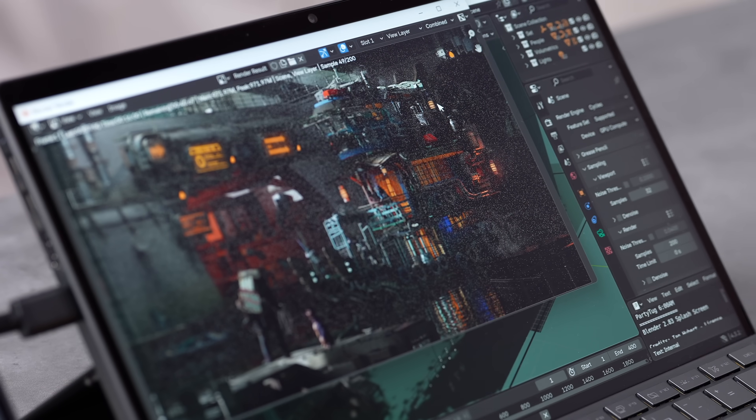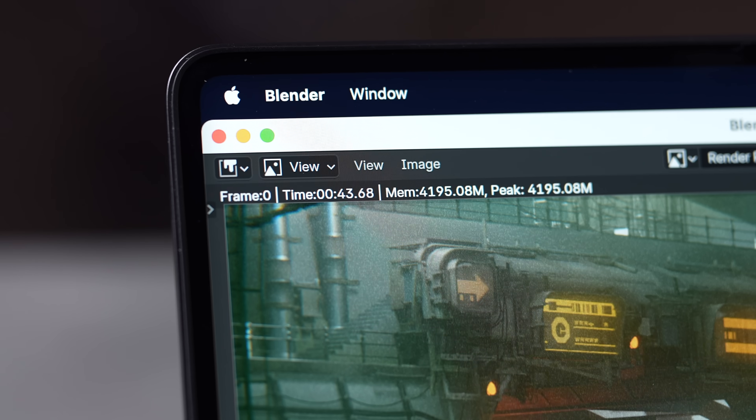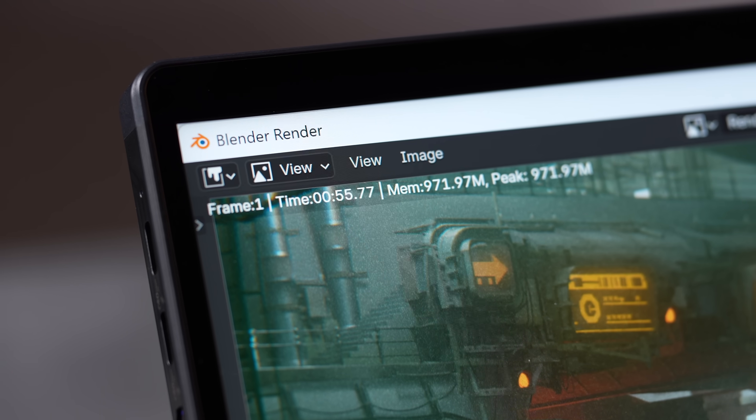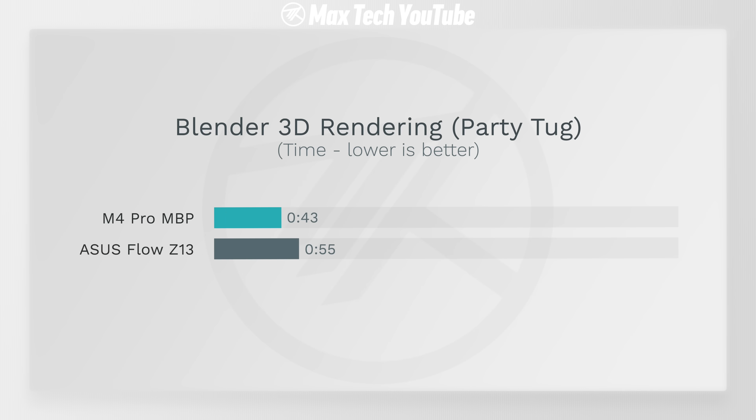Here are the Blender results — I'm very impressed. The M4 Pro took 43 seconds. The AMD chip using GPU with experimental ray tracing got 55 seconds — very close to the Mac. I was expecting a minute and a half to two minutes, because unlike NVIDIA which has extensive optimizations, this is a brand new AMD chip that can't use those technologies yet. It should get better in the future.